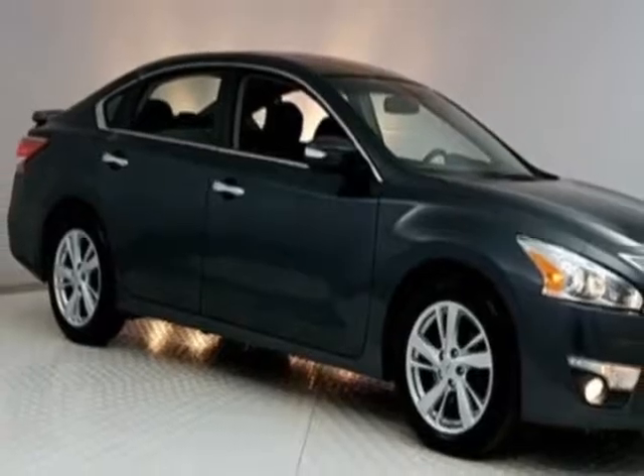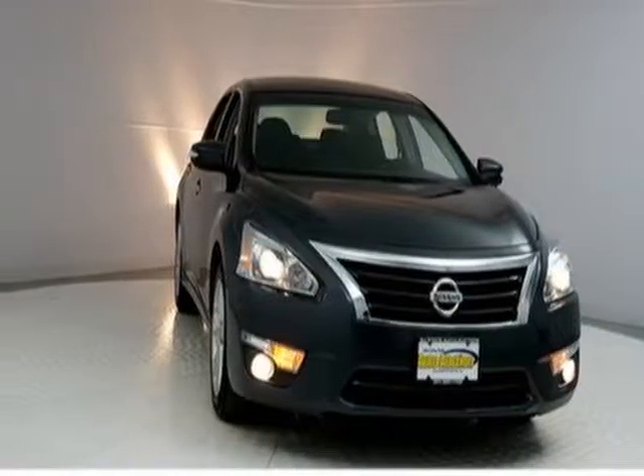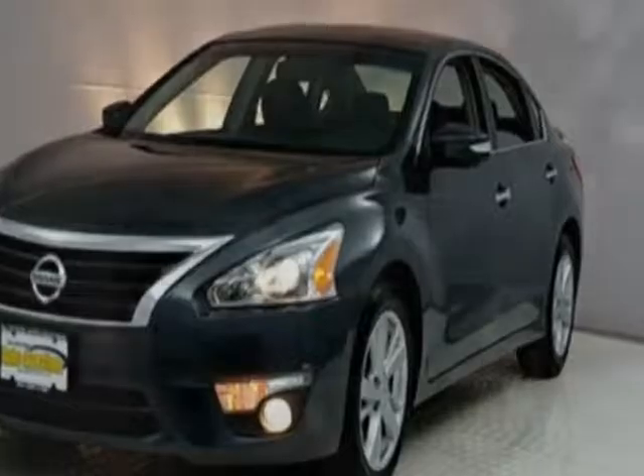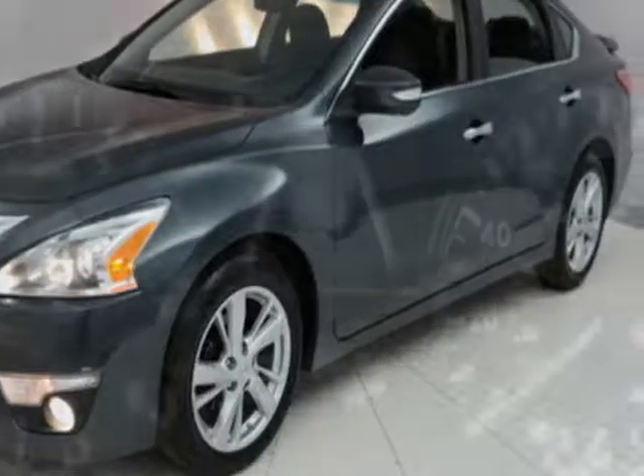Additional options for this vehicle include powered driver's seat, auxiliary audio input, climate control, and driver airbag. Call 201-200-1100 or email our friendly sales staff today to schedule a test drive.